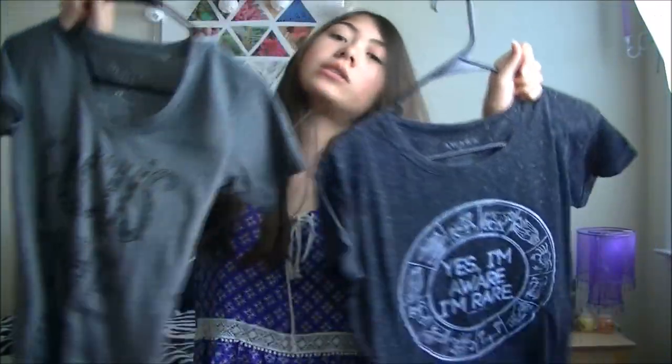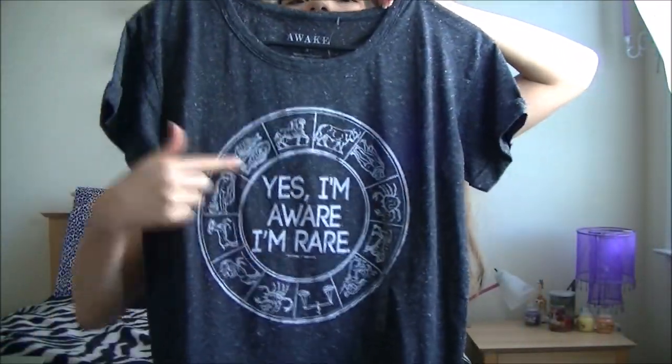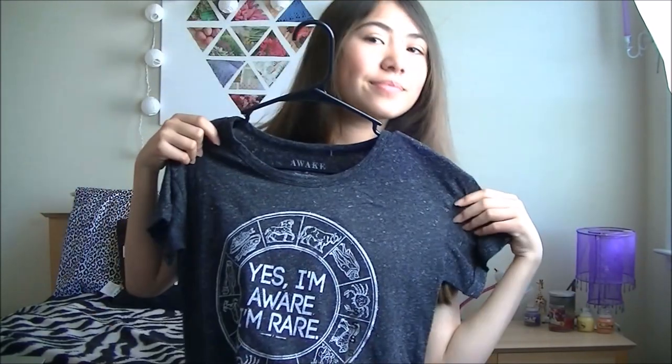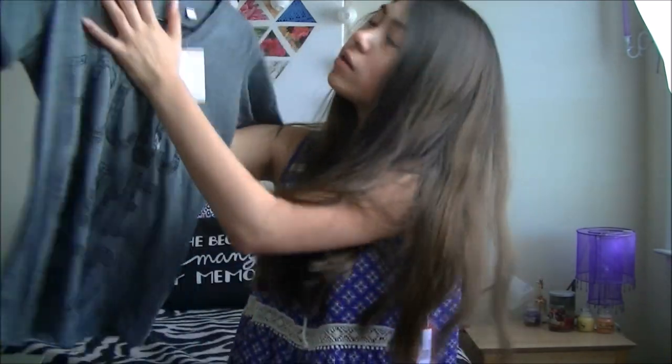The next thing I got from Kohl's was this 2 for $20 deal — just two t-shirts, nice little comfy throw-on t-shirts for when you want to go out but you're not going anywhere fancy. The first one has a Chinese zodiac with the words 'Yes, I'm aware I'm rare.' And the next one says 'Focus on the good,' which is a very inspirational message so that you think about the good things.